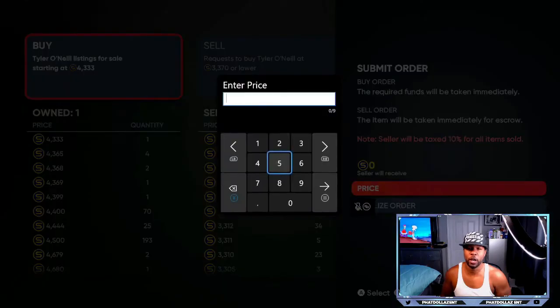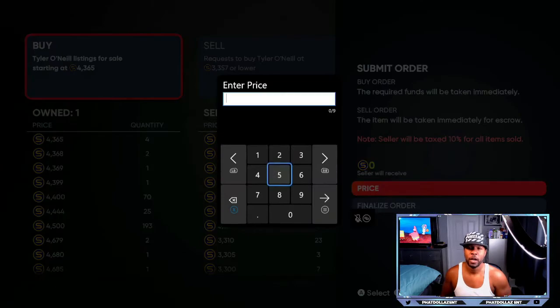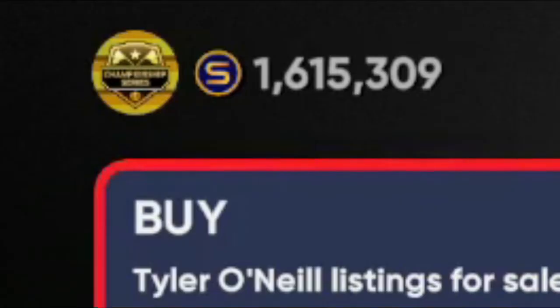We're going to put a couple in for 3315, give us a couple post-it opportunities — have a couple more diamond opportunities or I can sell him off once his profit goes up a little more. At 4365, once he gets to about 4600 or 4800 I can cash out. I already have about 40 to 50 of these Tyler O'Neills.